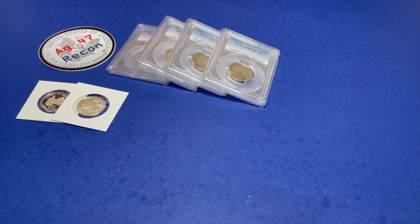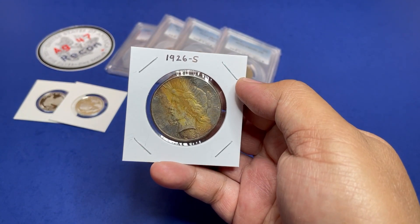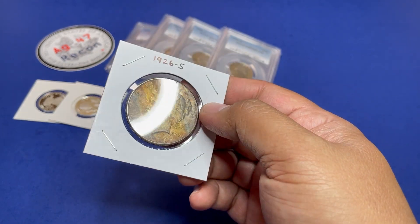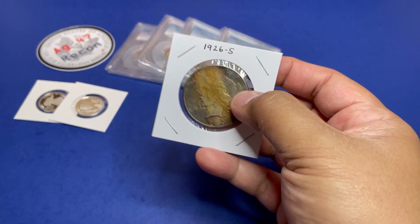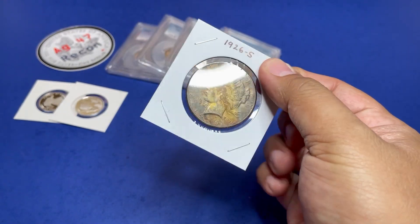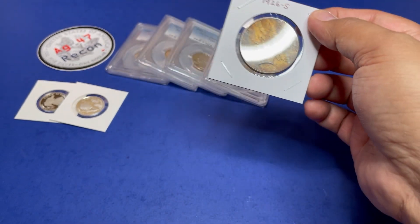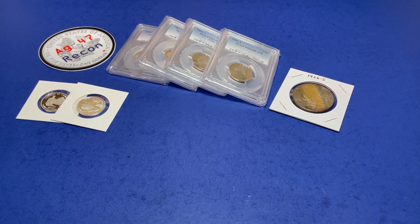Let's follow that up with an ugly-looking 1926-S Peace Dollar. It has some great details on it, but the condition looks like it's been environmentally affected or damaged. It is still silver and a 1926-S.